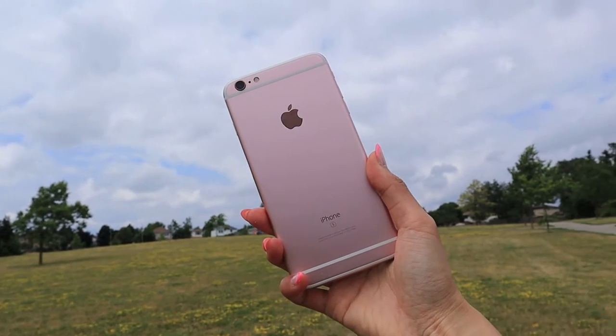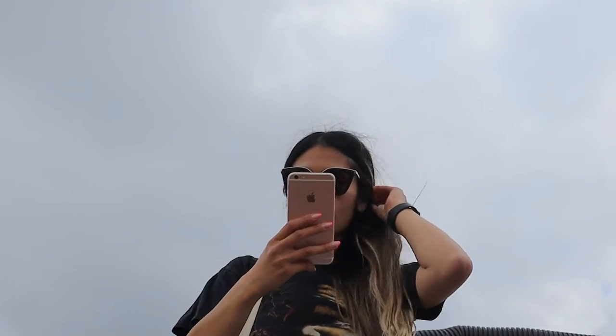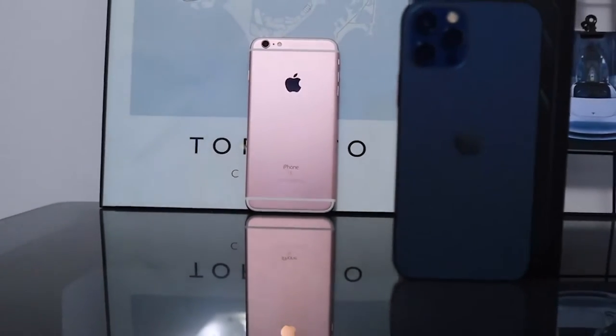Back in 2014, Apple released their first plus-sized phone, the iPhone 6S Plus. I've had mine for about five years before upgrading to the 12 Pro, which is the longest I've ever had a phone for.